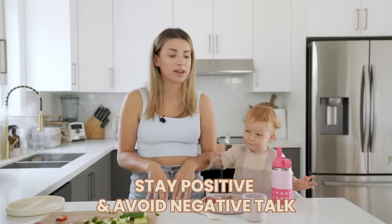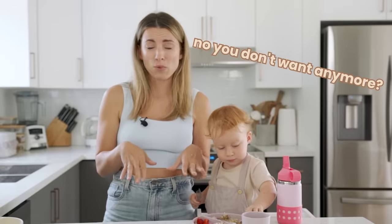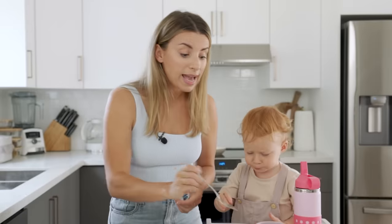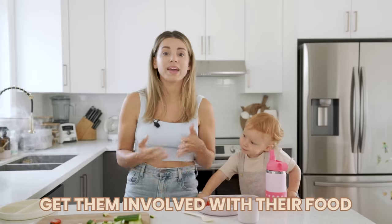Stay positive and avoid negative talk. I'm really big on this one. Saying things like 'no, you don't like that' or mimicking 'yuck' — sometimes we mimic them and say 'no, you don't want anymore' — you're essentially telling them they don't like it. A lot of times I just try to redirect, say 'yes, yum,' maybe take a bite myself, and I try to avoid using the 'no' word.